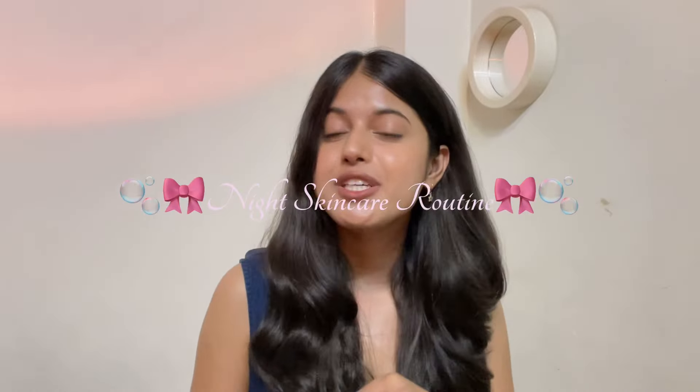Hey guys, welcome to my channel and welcome to another video. If you're new here, I'm Orvishi and in today's video, I will be showing you guys my favorite part of the day which is my night skincare routine.